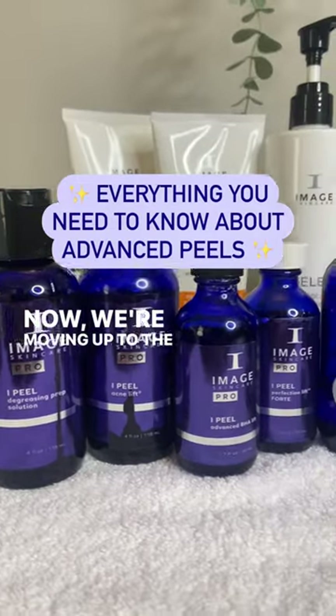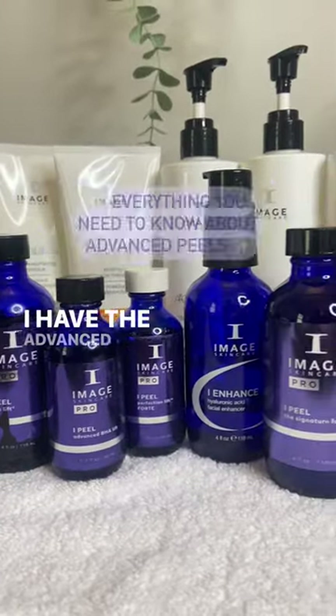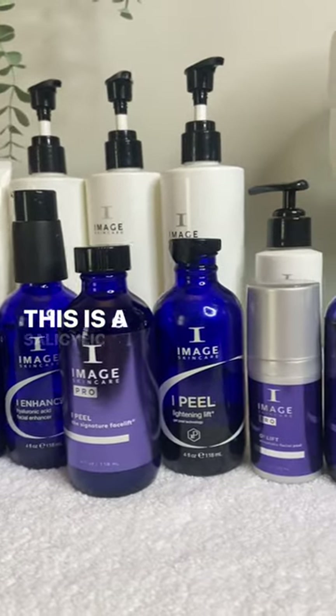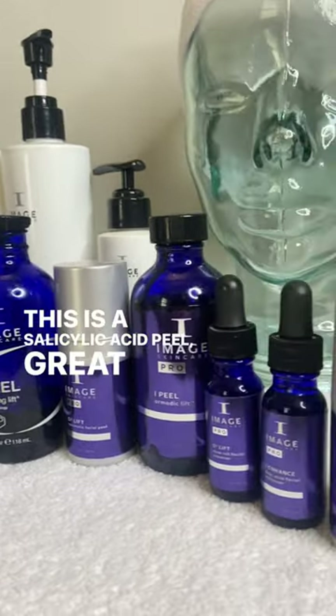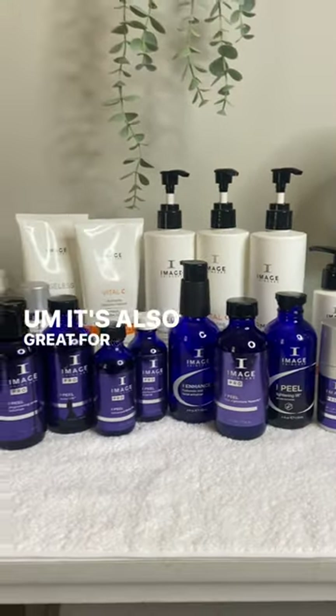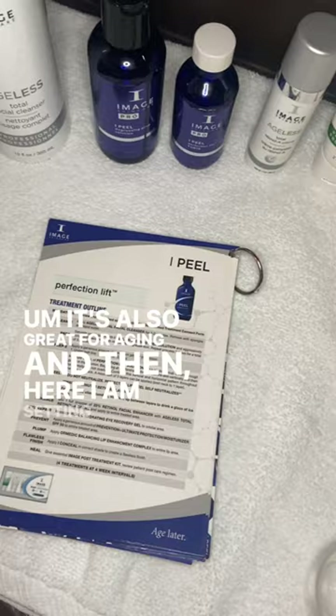We're moving up to the Level 3 peels. I have the Advanced BHA Lift right here — this is a salicylic acid peel, great for higher grades of acne. It's also great for aging.